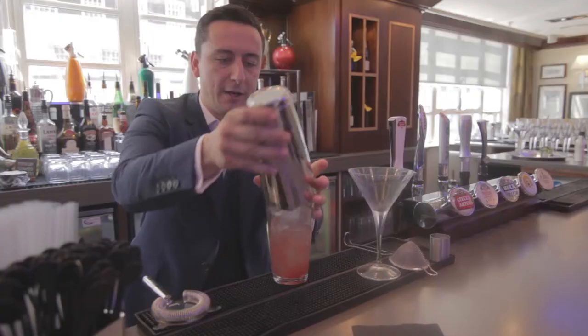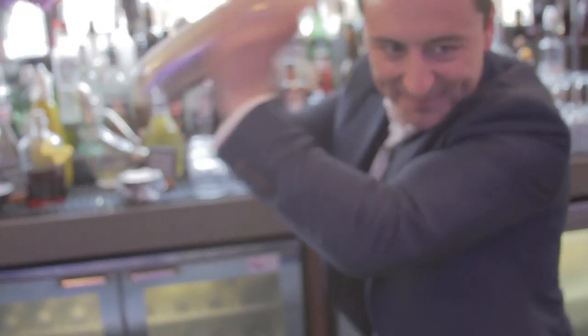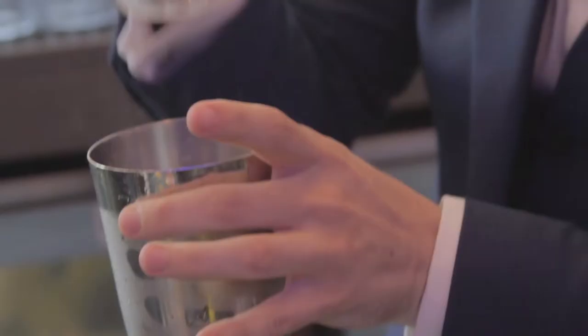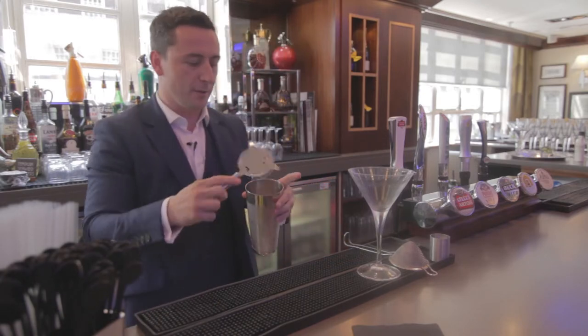Throw it into my ice, put our tin on, give it a tap, give it a shake. All we need to do is strain this into our glass.